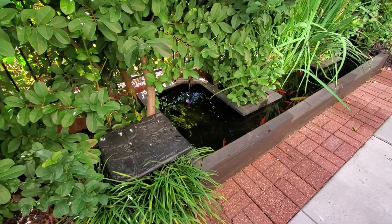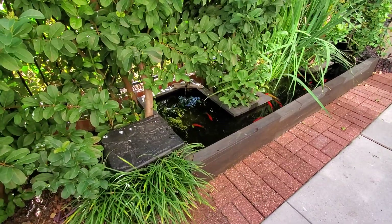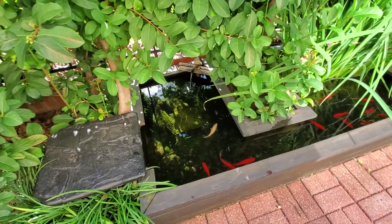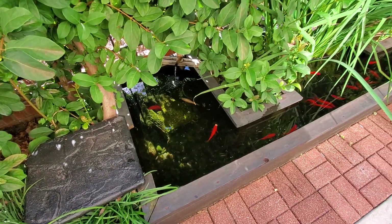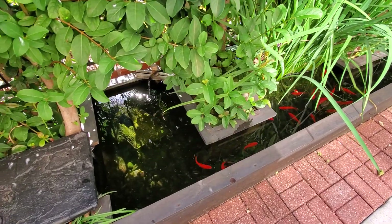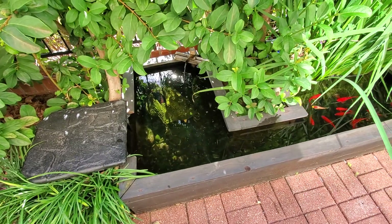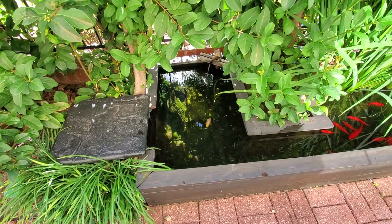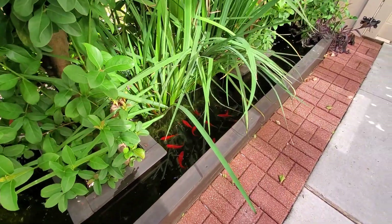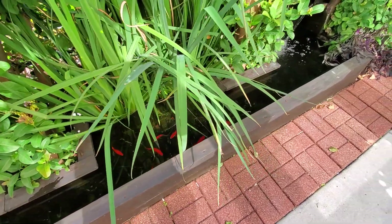Quick update on the pond. Ever since I installed the new bio filter, the water is crystal clear. I moved all the goldfish from a little front pond into this one. After Ida, all of my koi passed away — there was no pump, no air filtration, the whole thing was covered in leaves. They couldn't get air, and by the time we made it back here, they were all gone.